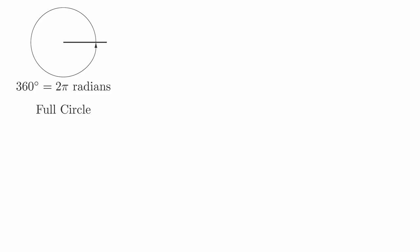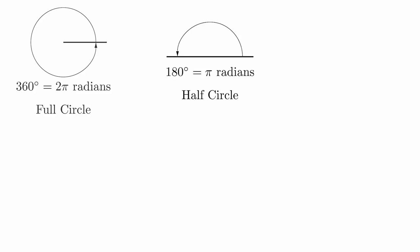In the previous video, we saw that there are two systems for measuring angles. Using the system of degree measurement, the total angular measure of a full circle is 360 degrees. Using the system of radian measurement, the total angular measure of a full circle is 2 pi. You will need to become fluent in both systems. If going around a full circle gives a measurement of 360 degrees or 2 pi radians, then going halfway around the circle gives us a measurement of half those quantities: 180 degrees or pi radians.